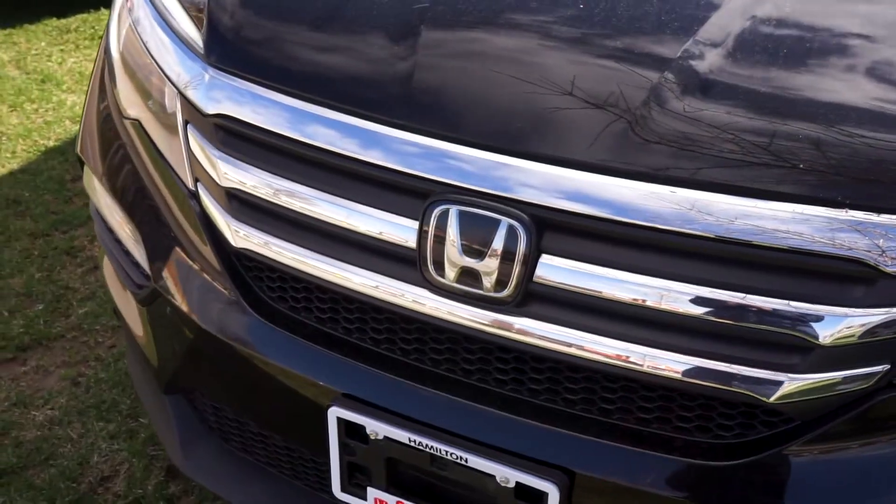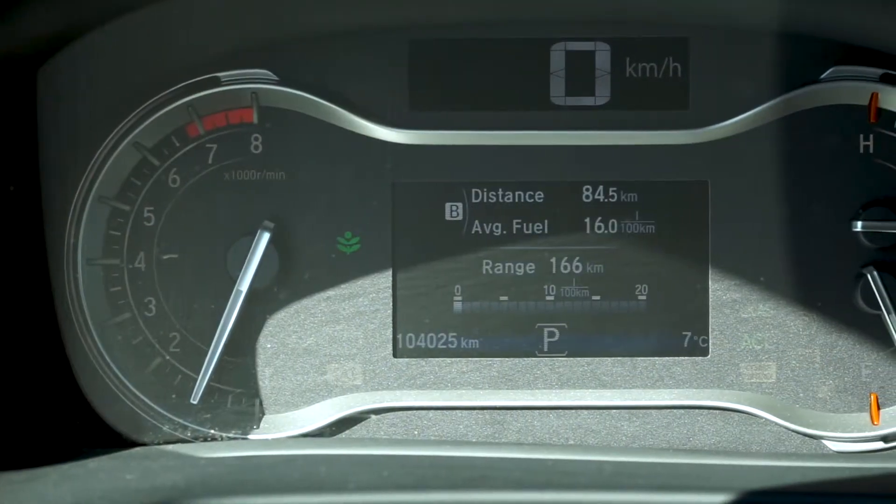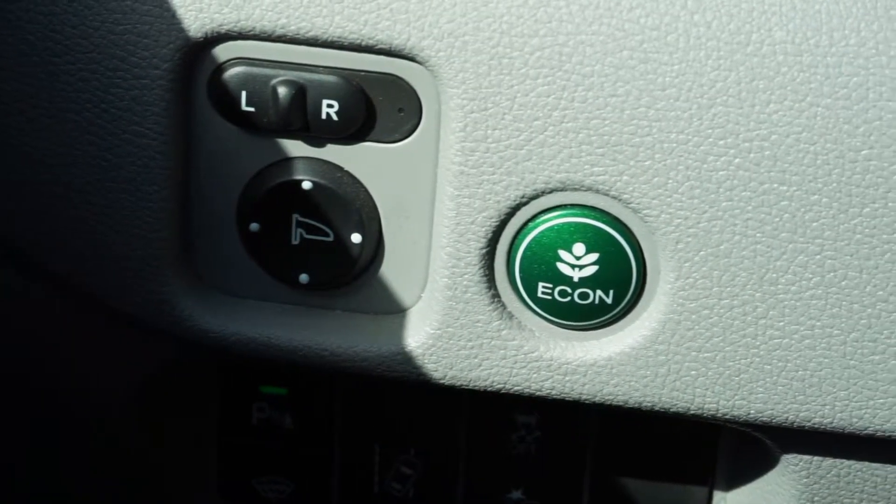The 3.5L 6-cylinder engine has up-to-date fluids and filters with just over 104,000 km on it, and the economy mode can be used for better fuel savings and efficiency.